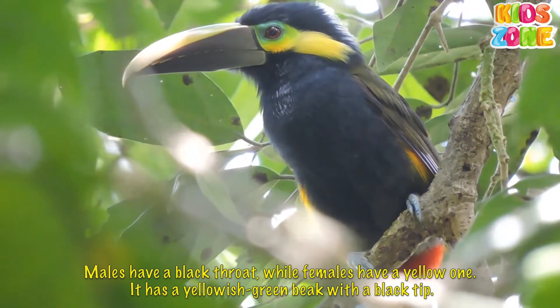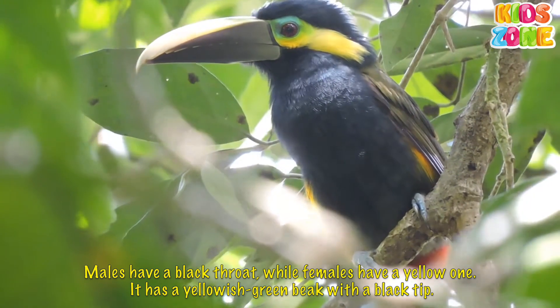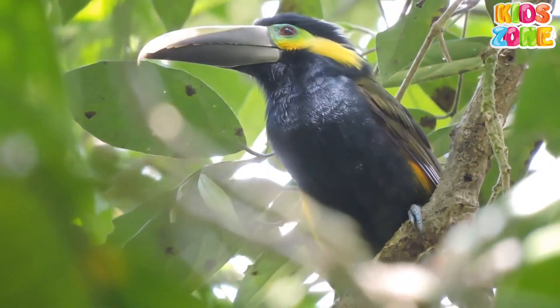Males have a black throat, while females have a yellow one. It has a yellowish-green beak with a black tip.